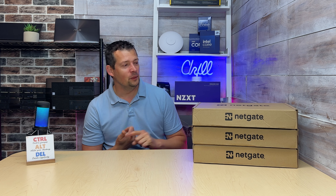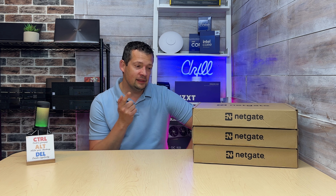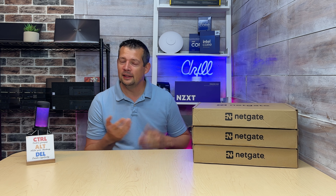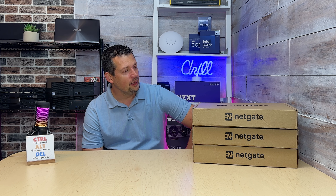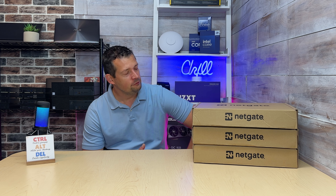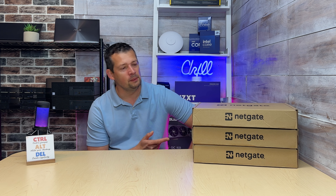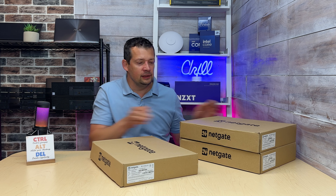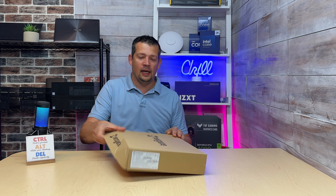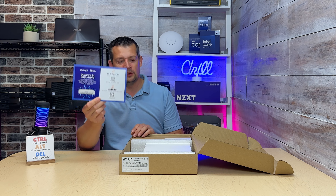This is not a sponsored video — Netgate doesn't send us any free products. Anything we buy, we go to their website and purchase it directly, or we tell our clients to go to Netgate and get a specific model with the solid state optional upgrade. So let's do the unboxing. You get a little warranty card and technical support information with a QR code showing you how to get started.